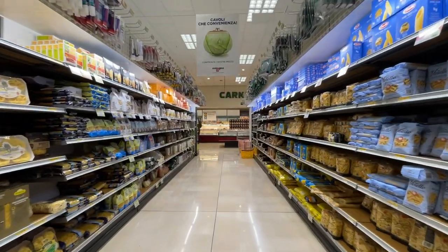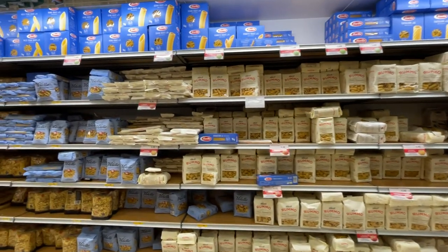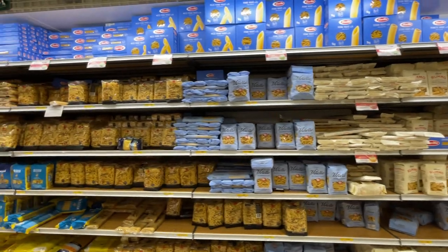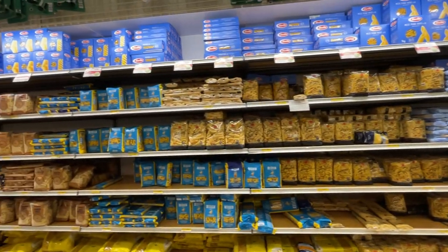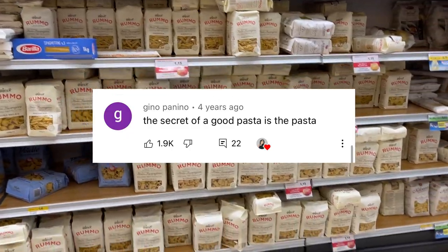And here we are at the pasta aisle. There is a huge selection of pasta — all the different brands, all the different shapes. Let me know your favorite. Like someone said in the comments of my previous video, the secret to a good pasta is the pasta.